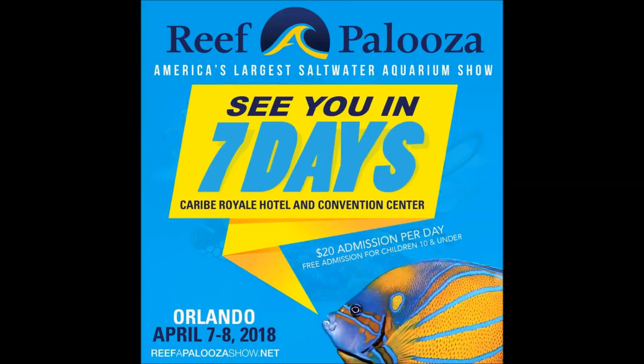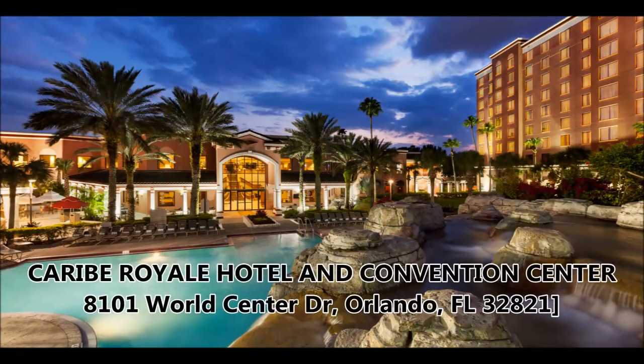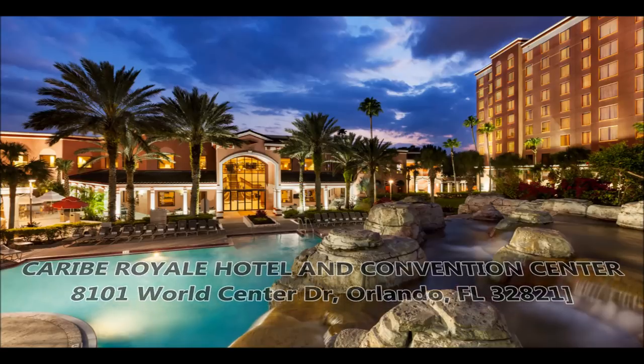As of today it is seven days until the start of Reef-a-Palooza Orlando. I'm really looking forward to the show because it is the first one I'm attending in Orlando. The accommodations are at the Caribbean Royal Hotel and Convention Center at 8101 World Center Drive in Orlando.